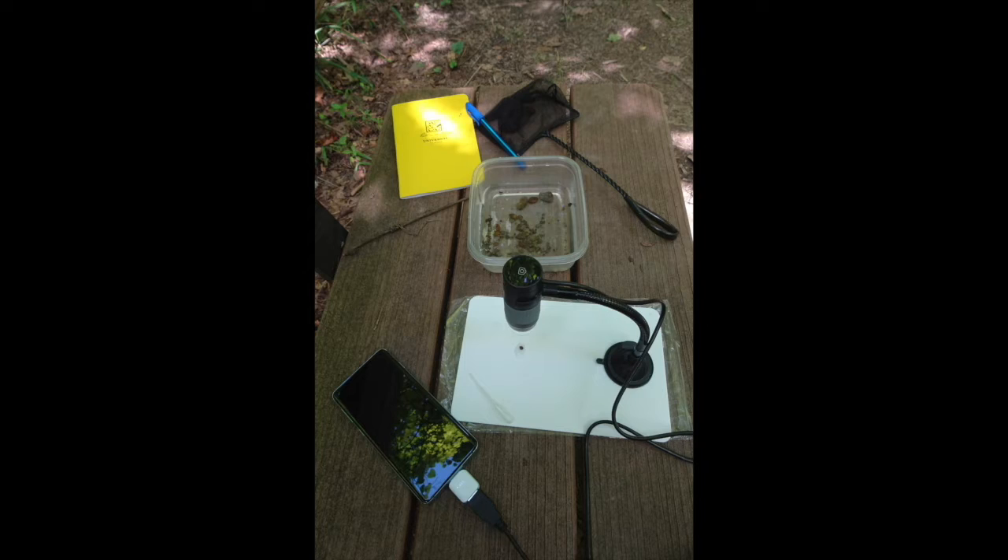Additional tools include a net, a tray — which is a recycled lunch meat box — clear water from the creek, a digital microscope, and a cell phone for capturing microscope images and video. Please note that these macroinvertebrates were returned to their original location within the stream after the filming of this video.